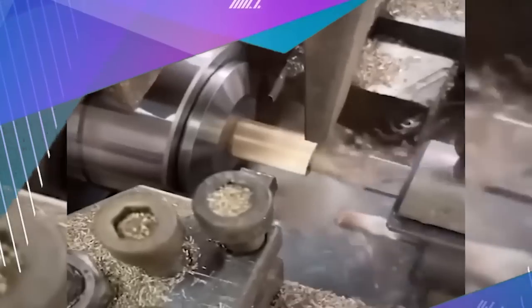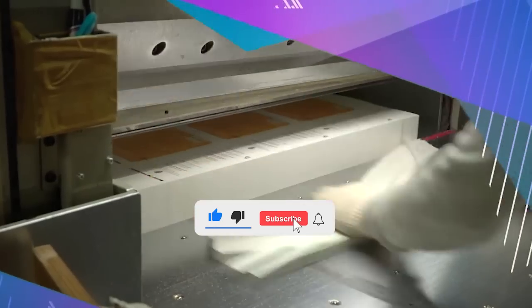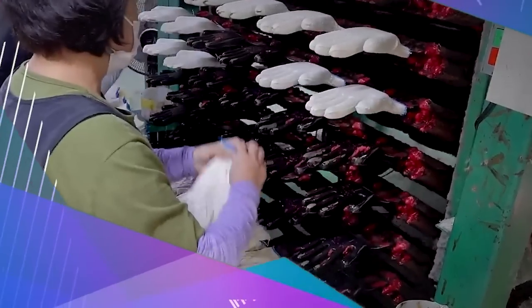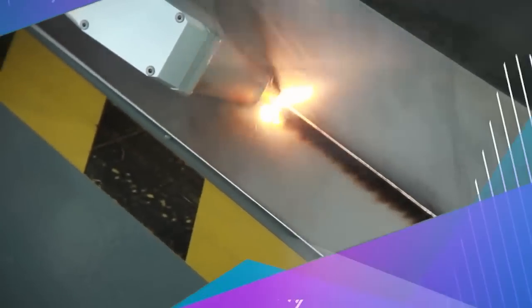We don't know why, but watching a machine do a flawless job is one of the most satisfying things to do. And we know you like it. So here are some of the best machines we have found doing a perfect job. Watch this review of satisfying machines and tell us what you think.